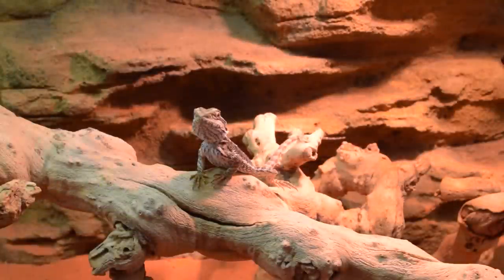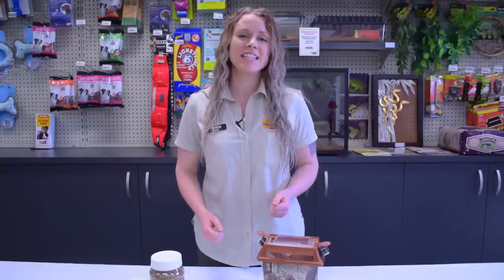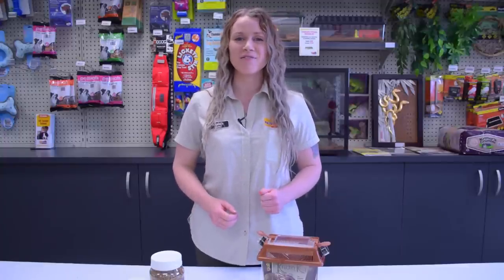By providing all of this to your bearded dragon, you are creating a balanced diet which will help to keep your dragon happy, healthy and prolong its life. So now that you know how to feed your bearded dragon, if you do have any further questions, don't hesitate to come down here and see us at Kellyville Pets.